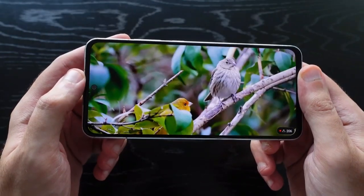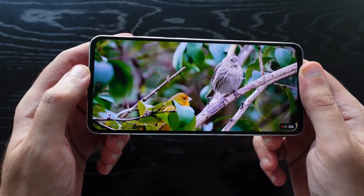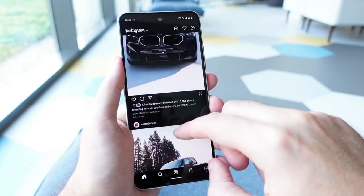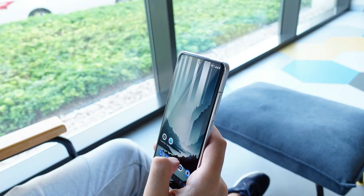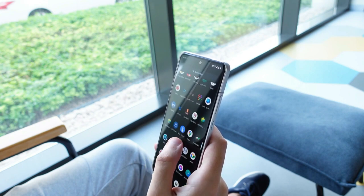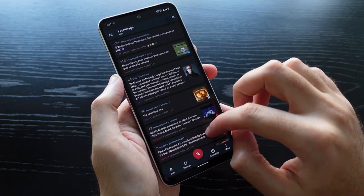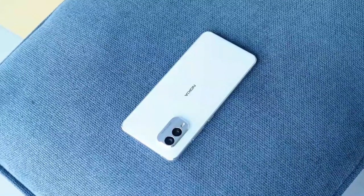With a 6.43-inch screen, it's also fairly pocket-friendly. The 2400x1080 panel uses AMOLED tech which delivers superb contrast and vibrant colors, although average brightness is a fairly middle-of-the-road 400 nits — it peaks at 700 nits, but we still struggle to see the screen clearly at Nokia's outdoor demo area. The 90Hz refresh rate is a welcome middle ground; we'd much rather have it than a more basic 60Hz, even if the smoother 120Hz is more common among similarly priced rivals.